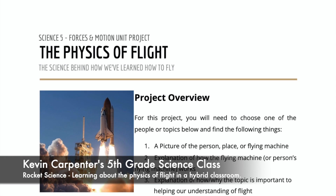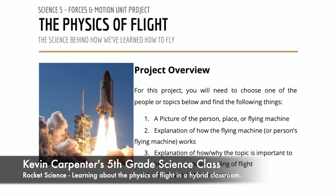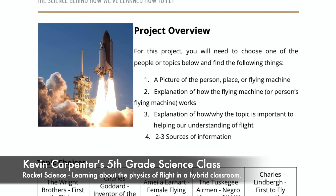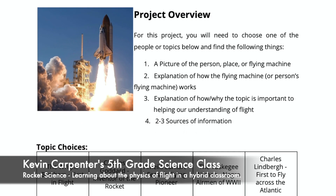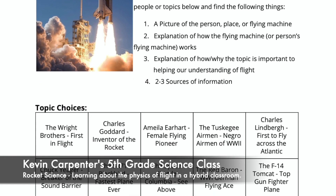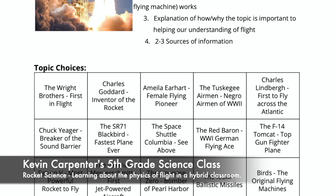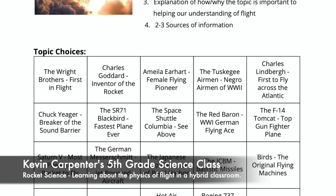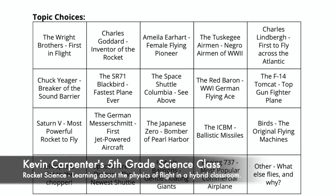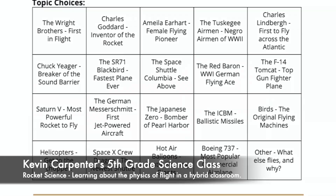One additional aspect we added to this project was a research and presentation component called the Physics of Flight project. Students were asked to choose from several different flying machines, such as a helicopter, Japanese Zero, Saturn V rocket, or SR-71 Blackbird, or from pioneers of flight such as the Wright Brothers, Chuck Yeager, Amelia Earhart, and the Tuskegee Airmen. Students could even choose a type of bird to research and study, to recognize the patterns and the physics behind how things fly. After our launch, we chose our topics, did our research, and put together our presentations.